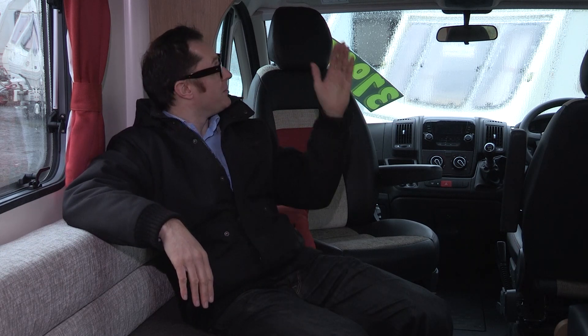One thing manufacturers have got quite good at doing over recent seasons is taking an entry level product and making it look, well, not particularly entry level. That is certainly the case in the Bailey Approach Advance range, where we can see an ensemble of quite contemporary design. Look at these nice red curtains and scatter cushions going beautifully with the oatmeal backs, and this leather effect edging in the front here — that's referenced in the cab chairs and also in the panel up there that has Advance stitched into it.